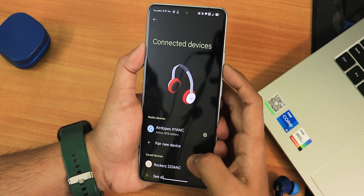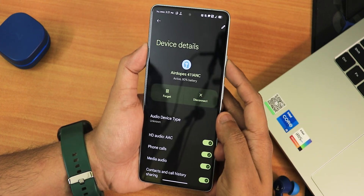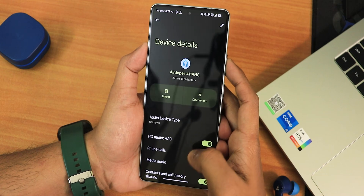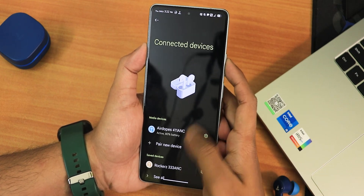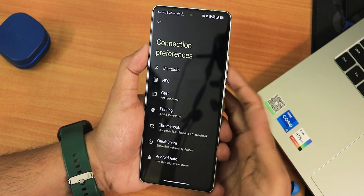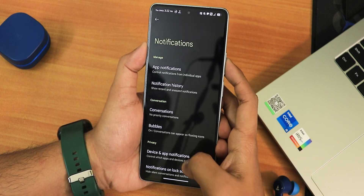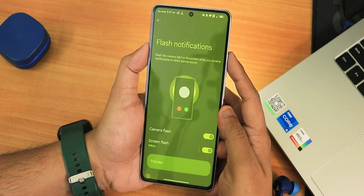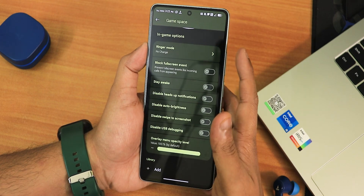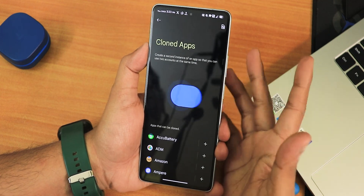Bluetooth devices work with no problems, and in settings you can choose specific audio output — speaker or headphones — with options per connected headset. In connection preferences you get Quick Share (formerly Nearby Share) setup, and Android Auto is there. Notification settings have flash notification option and all related features working fine. In app settings you can find Game Space where you can add games for an overlay, and there's a clone apps feature for running two accounts of WhatsApp or any other app.